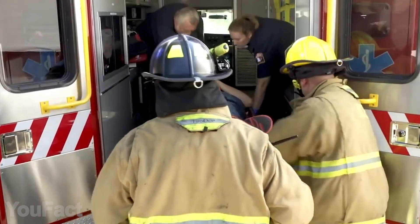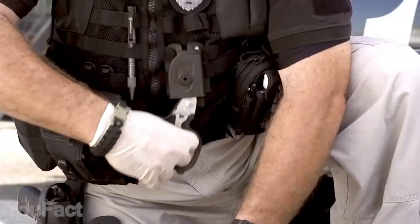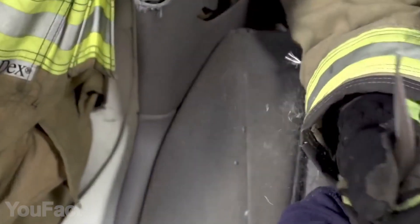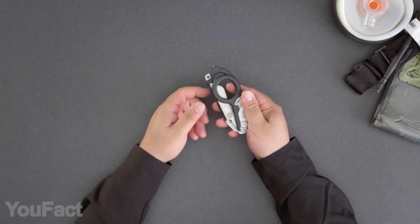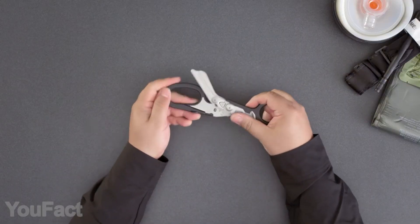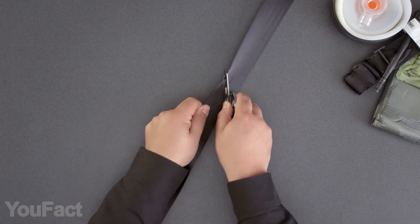Aren't you a policeman? Or fireman? An emergency medical technician, perhaps? This thing will handle any emergency situation. Its main advantage is that it's extremely compact. Just push two buttons, rotate the handles down, and that's pretty much it. Even when folded, you still have access to the strap cutter, the oxygen wrench, and the glass breaker.